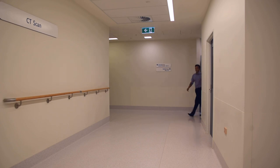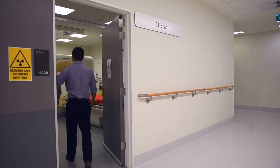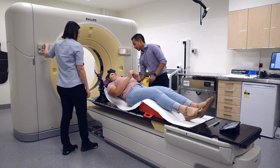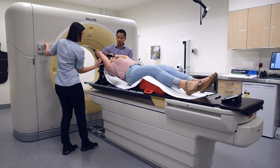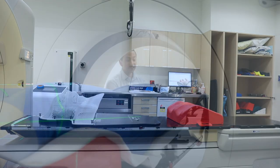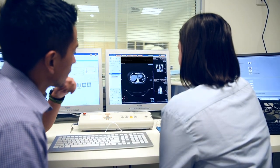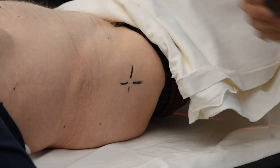Before your first treatment appointment you may be scheduled to have a planning CT scan. This CT appointment is not intended to provide additional information about your diagnosis. The scan will provide us with valuable information to create your individual treatment plan. You will be scanned in a reasonably comfortable and stable position, as this will help you to maintain the same position every day for your treatment. The radiation therapists may use a range of equipment to keep you in position and will use lasers in the room to ensure you are lined up straight on the bed. Once happy with your position, they will perform your CT scan and take some measurements. You may receive very small permanent tattoo marks, smaller than a freckle, to help reproduce your position every day on treatment.